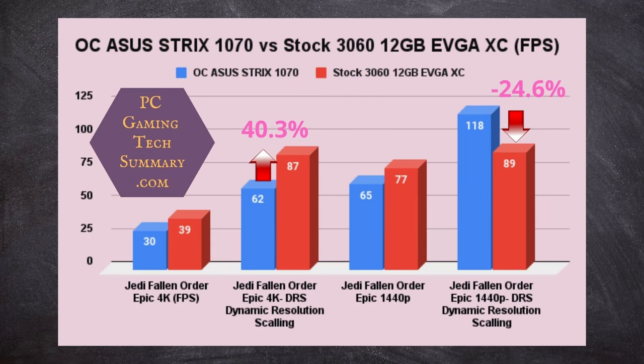Jedi Fallen Order at epic 4K settings — the frames are too low at 4K. Using dynamic resolution scaling in 4K, I can now play on my 60Hz 4K monitor with no problems. There's a 40.3% increase between the two graphics cards. At 1440p, we can play there with no problems. With dynamic resolution scaling applied at 1440p, we get a strange result — the 3060 is actually worse. The next time I put the 1070 in I'll repeat this and confirm whether this anomaly is real.